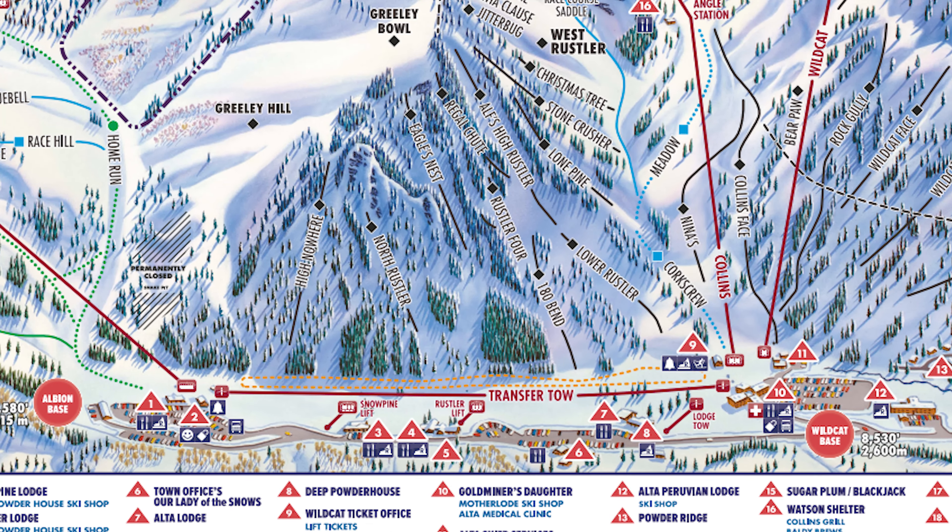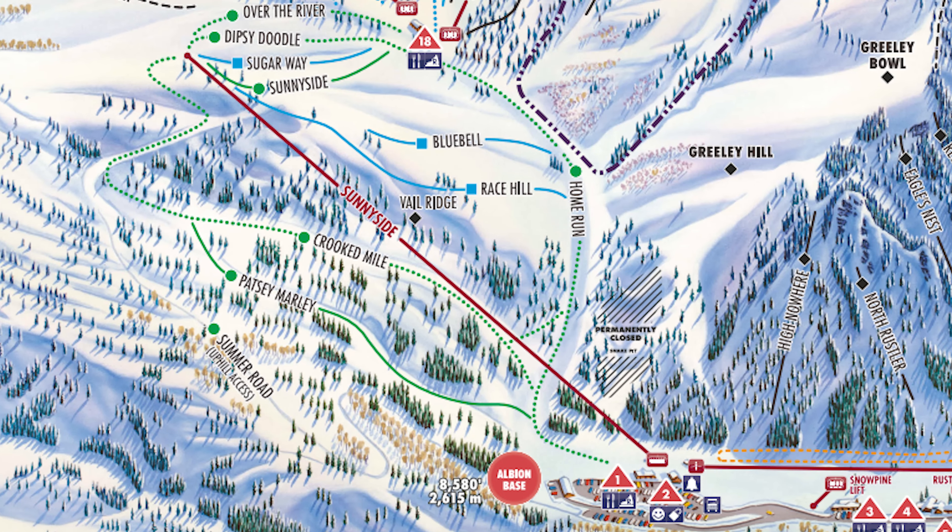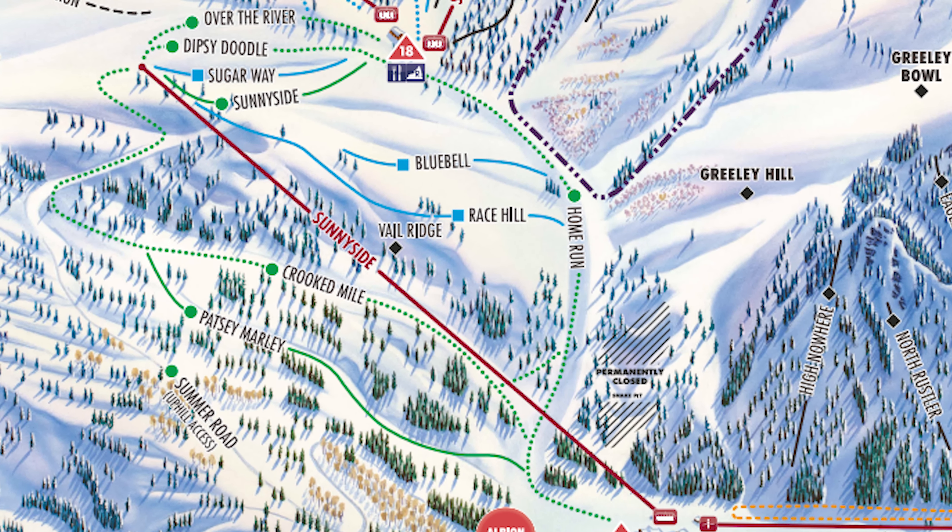There's a tow rope that connects the two base areas. The Wildcat base and the Albion base are connected by a transfer tow rope. The Albion base has a six-pack called Sunnyside, installed just a couple years ago — that's the beginner area. The benefit of Sunnyside is that you can get to Sugarloaf and Supreme, two of the upper mountain lifts, from there pretty easily. So you don't necessarily have to go via Collins, although most experts at Alta are going to start their day at Collins.